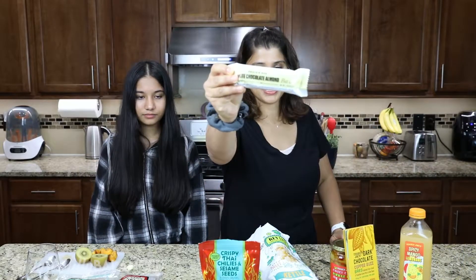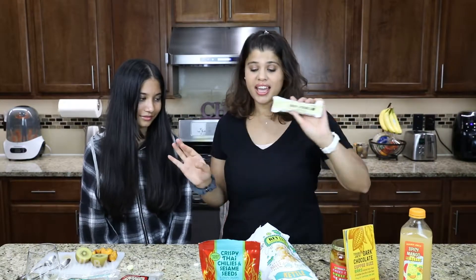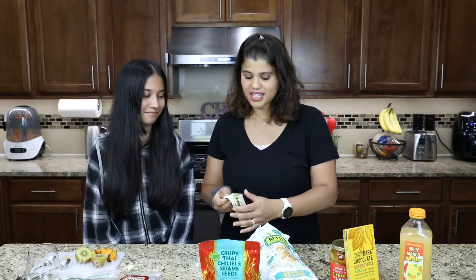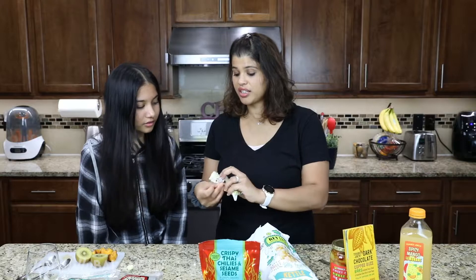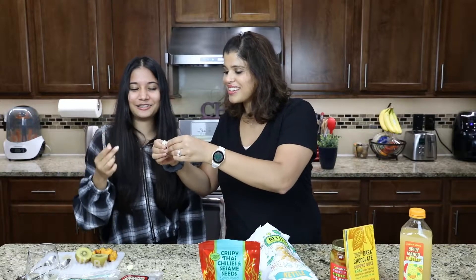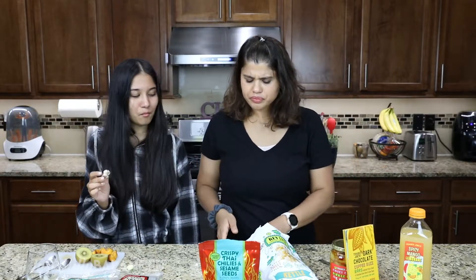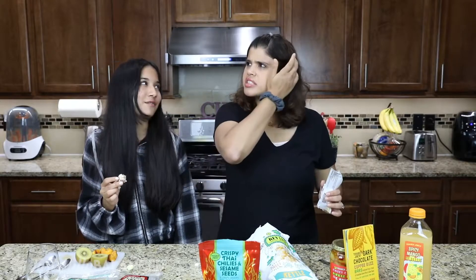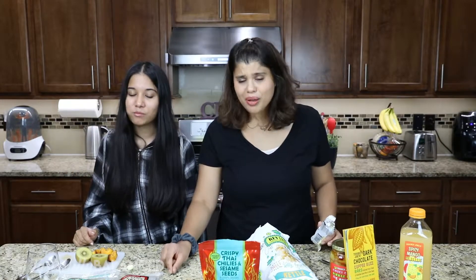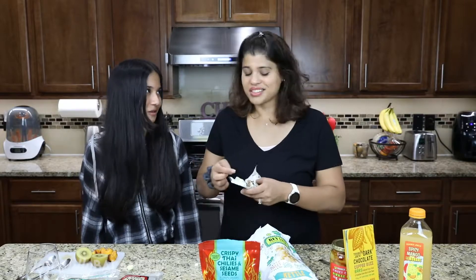Protein bar. Not that you eat that many protein bars, but the cookies and cream one of this is hands down the best, so I'm curious to see. What flavor is this? This is white chocolate almond. Cheers. What do you think? It's okay. I like the texture of it. It's nice and chewy. It's not bad, it just doesn't have that much flavor. I've had worse protein bars, but next time I'll have to get the cookies and cream one, because that one's way better. There's also a salty peanut one that's even better.